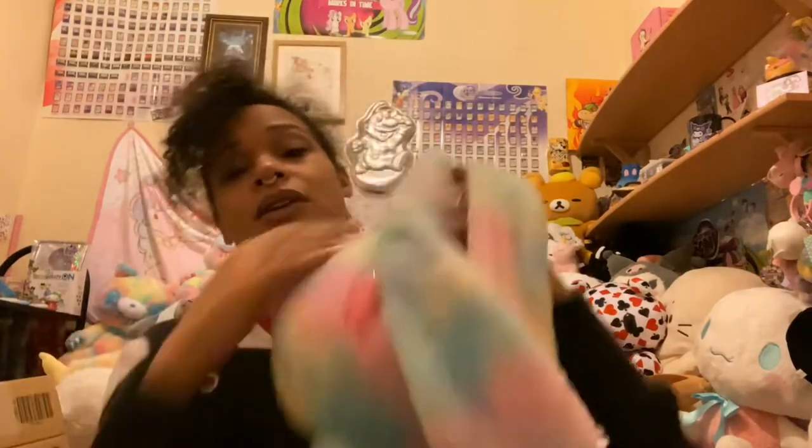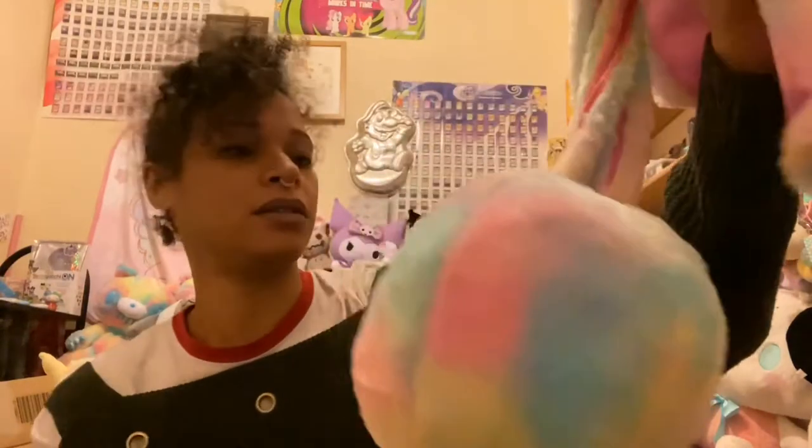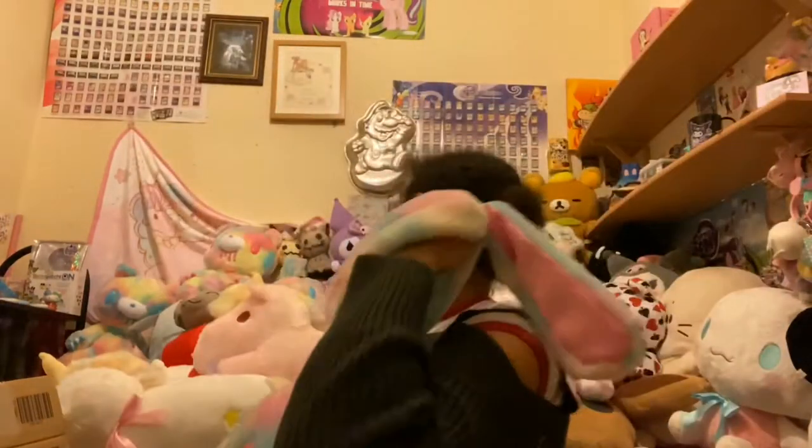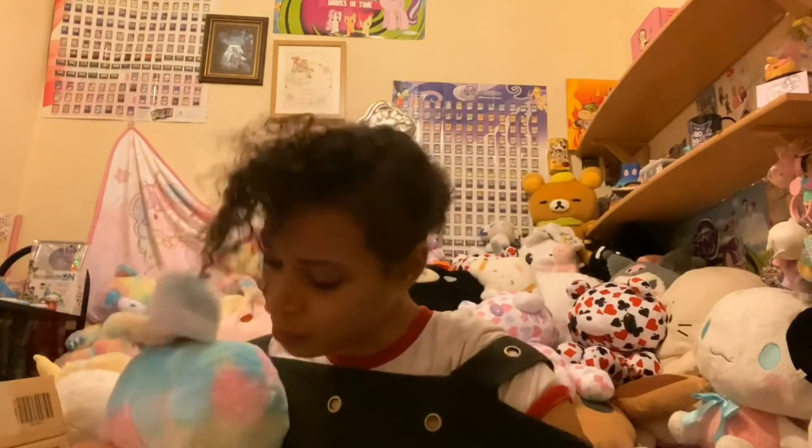This new pink one is really cute — I think this might be my favorite. Oh, but this one had lots of purple on it too. I don't know which one to keep; they're both really cute.